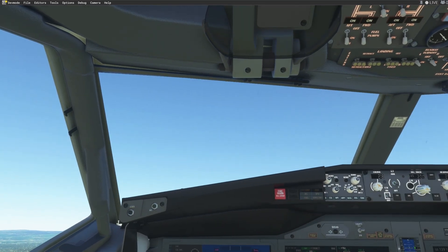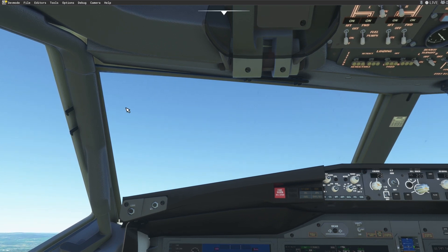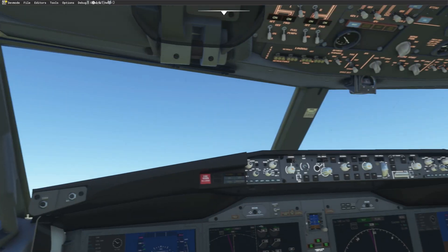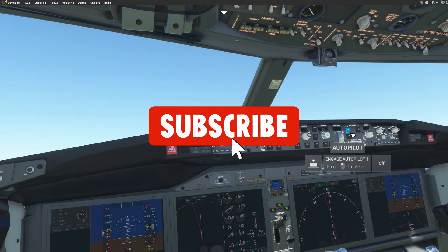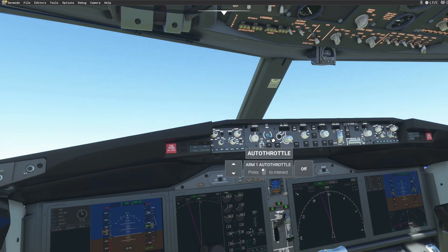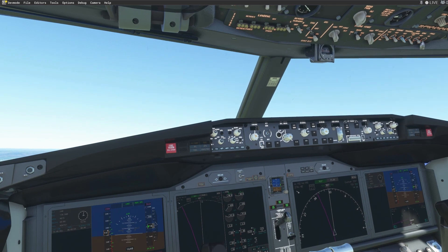V1, rotate! Flaps are coming up, and we can put in our turn and autopilot — VNAV, LNAV. S3520, contact Boston Center, 134.7, good day.